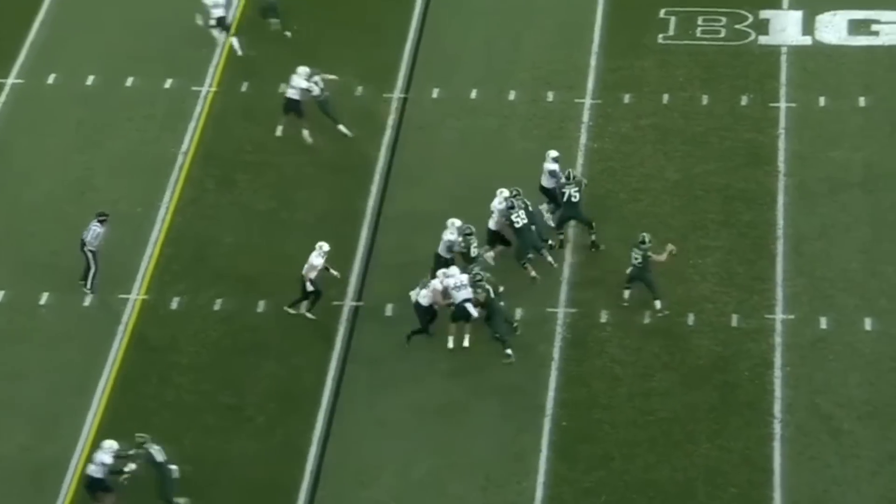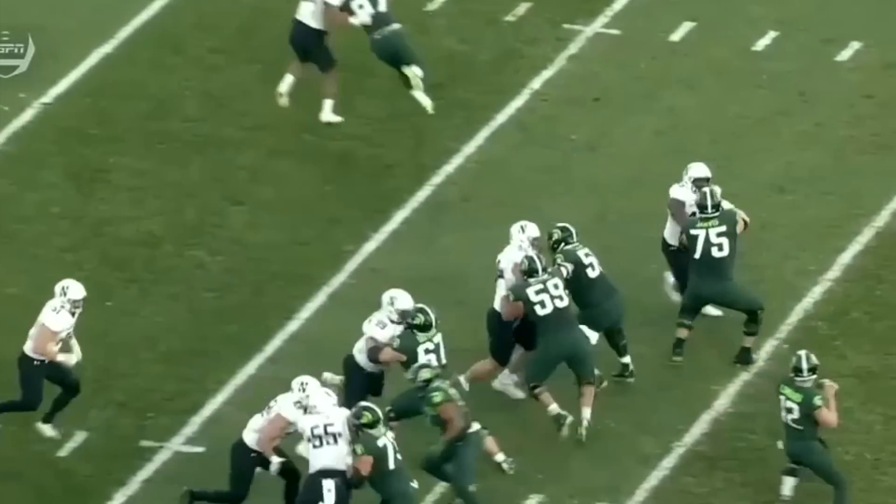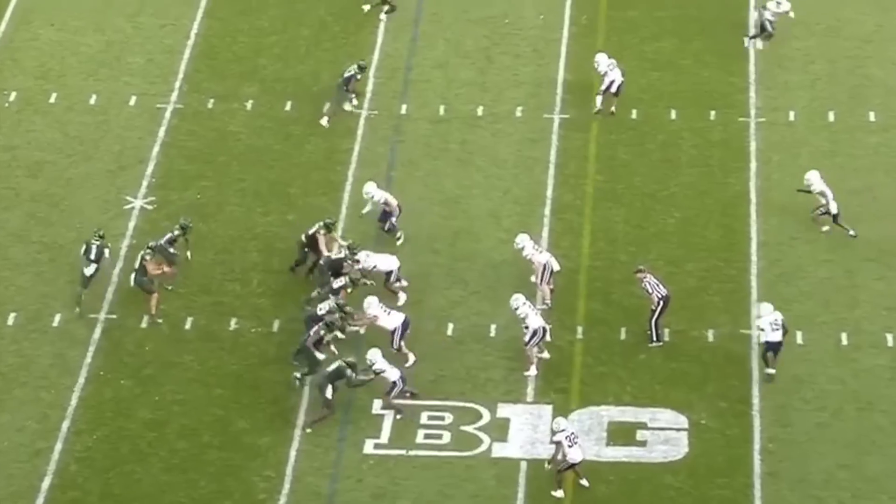The second quarter. They've got it down at five, from the 15 of Northwestern to the end zone. Caught! Spread the field and they go to the slot wide receiver, and look at the perfect ball.